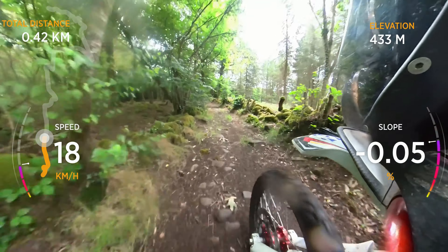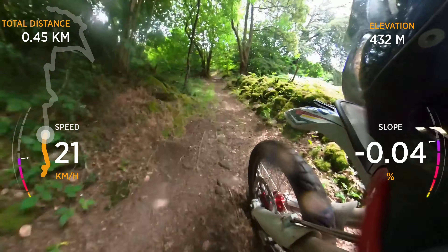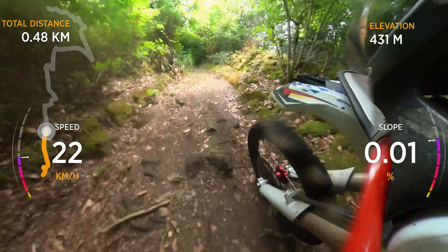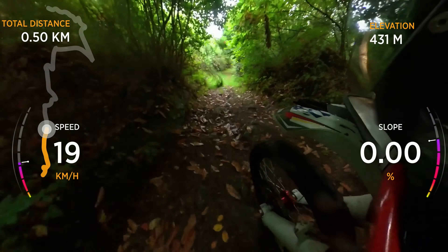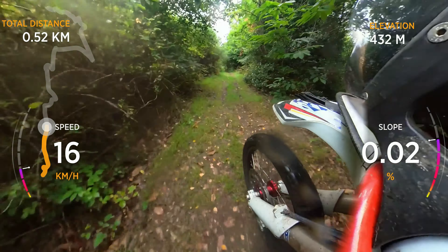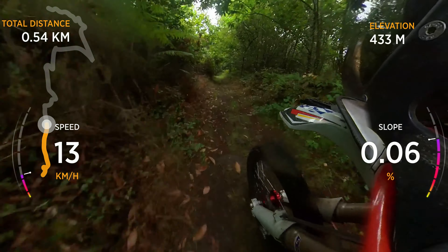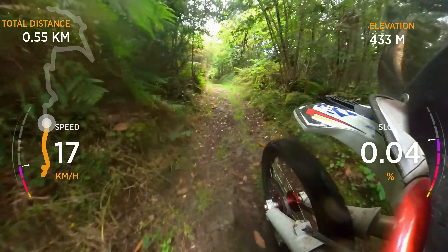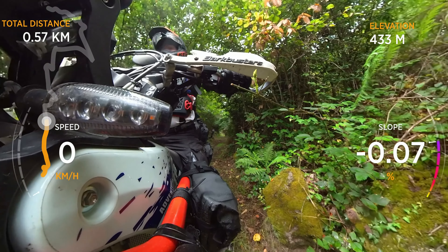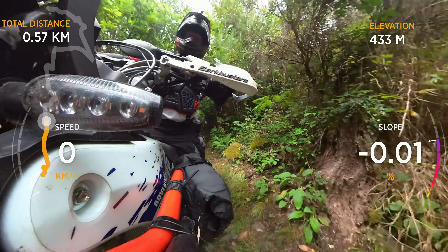The trail is narrowing again with more protruding rock. The grass is particularly treacherous when you're glancing off the hidden stones. A couple of the bridges across the trail are followed by steeper descents, so I take a pause to catch my breath and check my riding line.